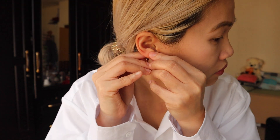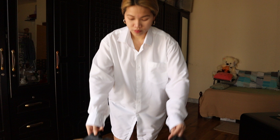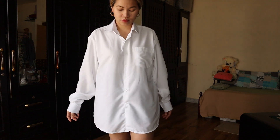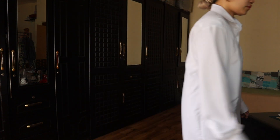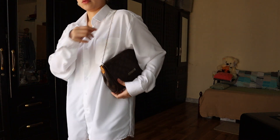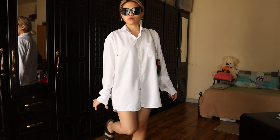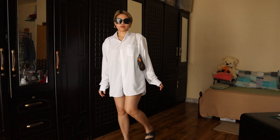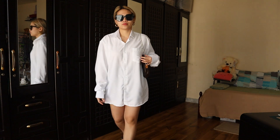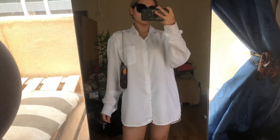To level the look up a bit, you can accessorize with chunky hoop earrings because you can just wear the button-down shirt as it is, like this one. Paired with black chunky Birkenstocks or any chunky black sandals, a shoulder bag, and black sunnies — just perfect for those laid-back brunches or just going to the grocery store. Yes, you can be stylish going to the grocery store!